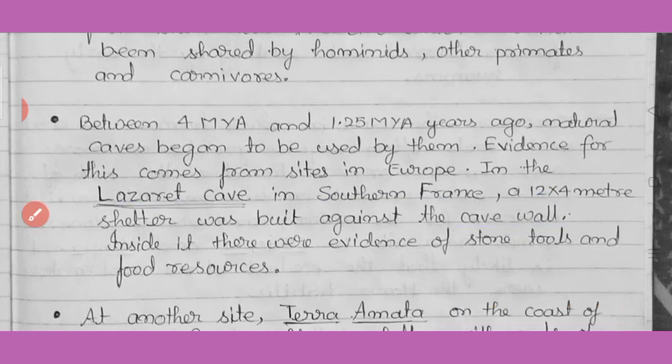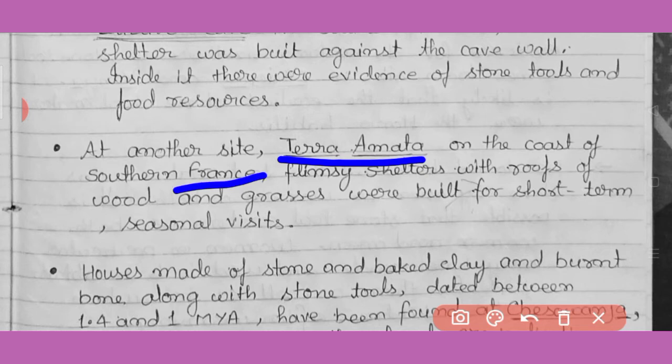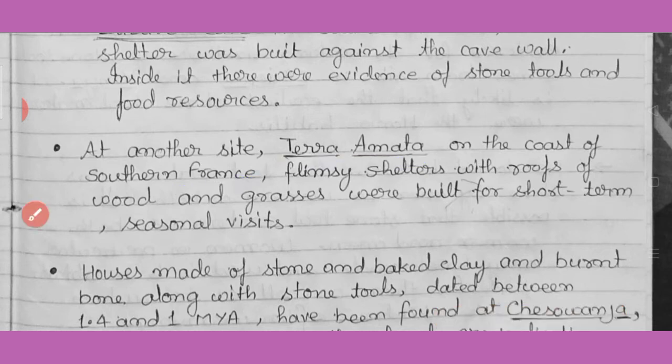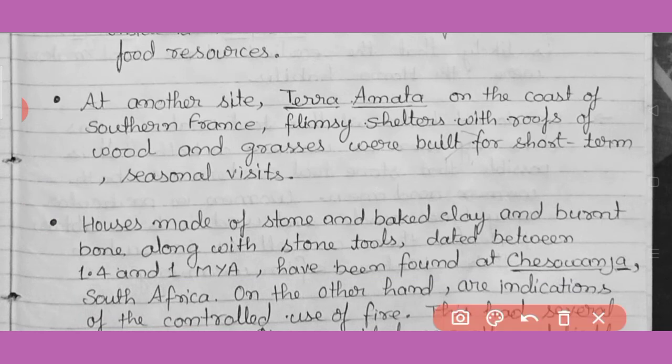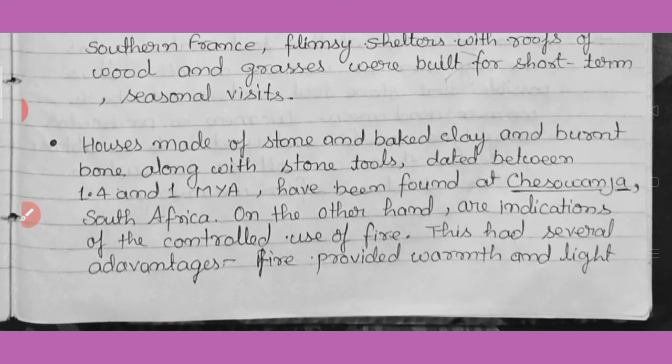At another site, Terra Amata, on the coast of southern France, film-like shelters with a roof of wood and grass — like huts — were built for short-term seasonal visits. Houses made up of stone, baked clay, and burnt bones along with stone tools, dated between 1.4 and 1 million years ago, have been found there.